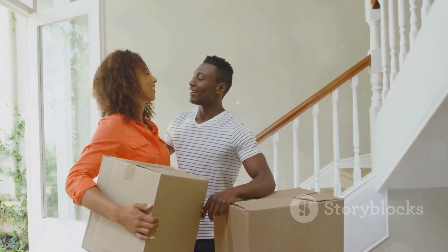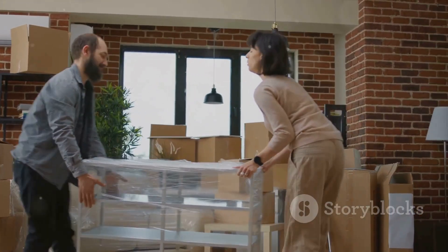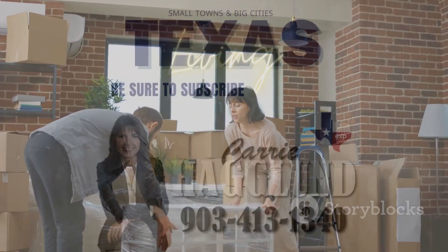And remember, it's not just about moving your belongings, but also about transitioning your life to a new place. So explore your new neighborhood and start building a sense of community with your neighbors.